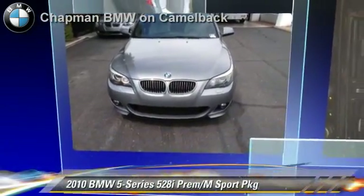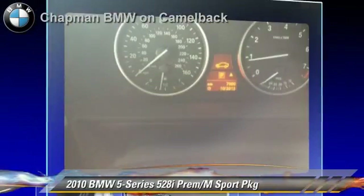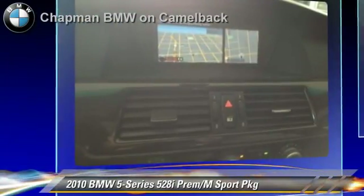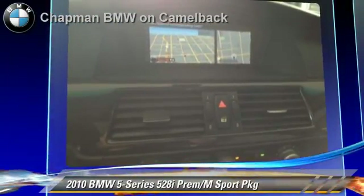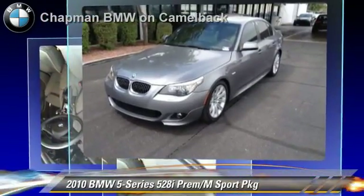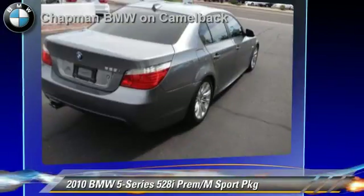The 2010 BMW 528i, powered by a 3-liter 6-cylinder engine with a 6-speed automatic transmission. This vehicle, with fewer than 25,000 miles on the odometer, gets up to 25 miles per gallon. This BMW features heated power mirrors,